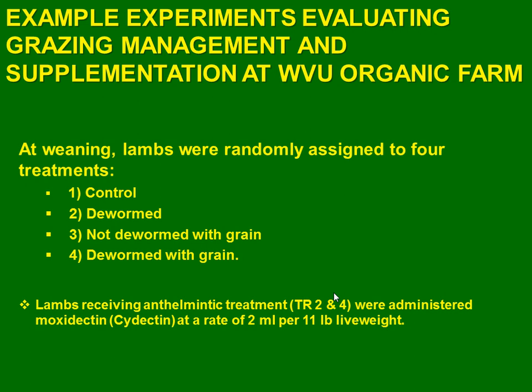The second group received one deworming with ivermectin, which is a clean-eye for the inner burden of the grazing animals. Group three was not dewormed but they received a supplement through the weaning time. And there was a fourth group that was dewormed with grain supplement.